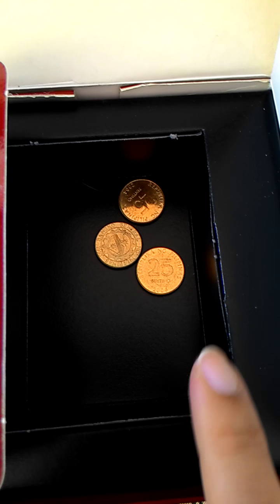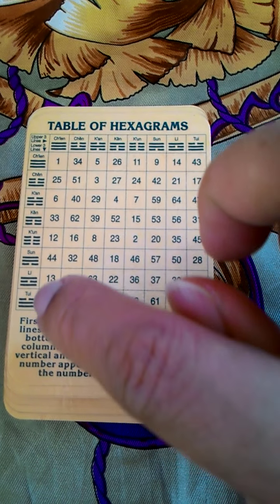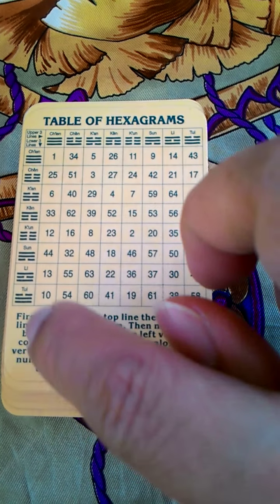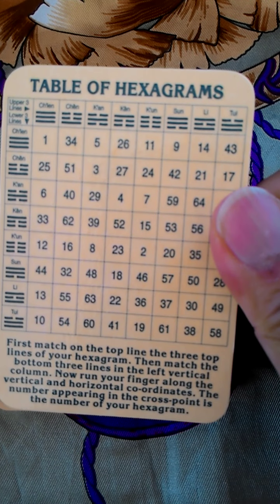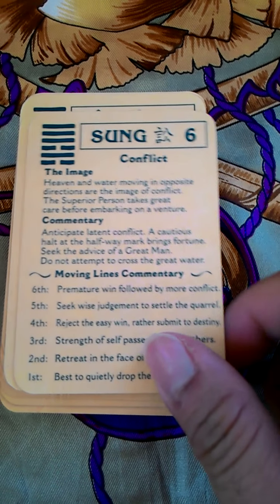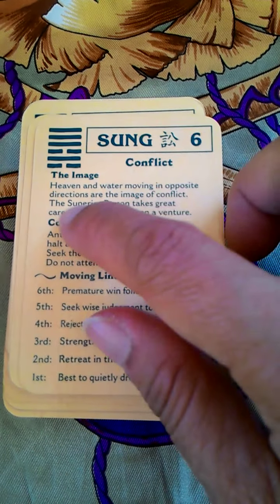So here are the three coins, and here are the cards. Again, you can see the combinations of the hexagrams here, and each of the cards — when you get a combination hexagram — explains what it means.